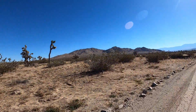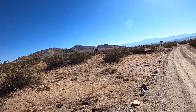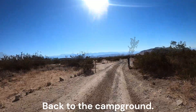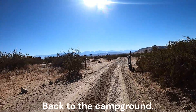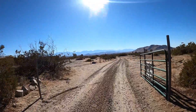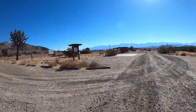Admittedly, the road walk was anticlimactic. However, there were good views of Saddleback Butte, re-entering the campground, closing the loop by passing the trailhead.